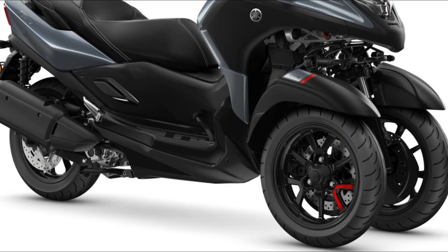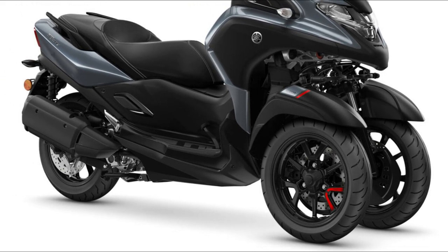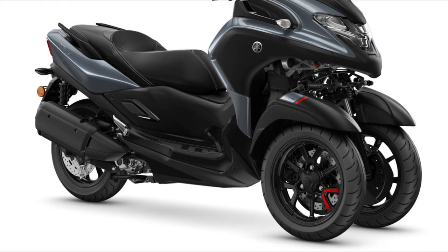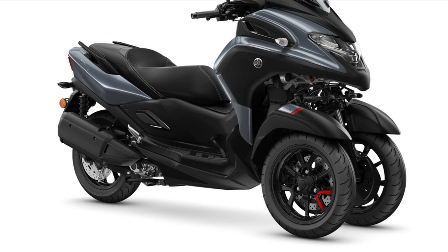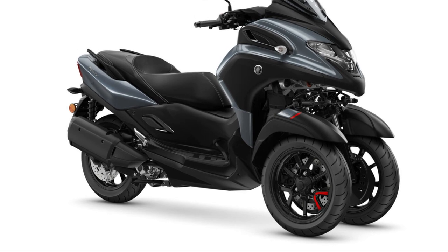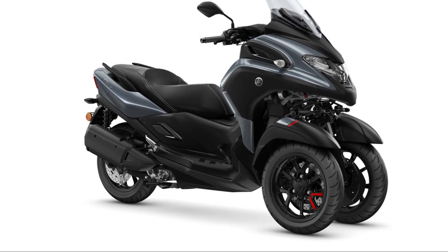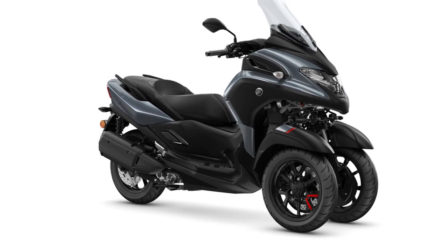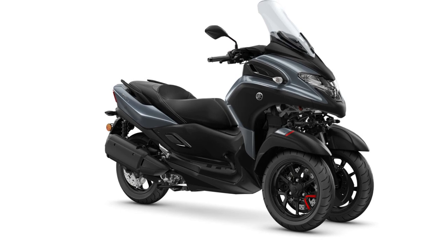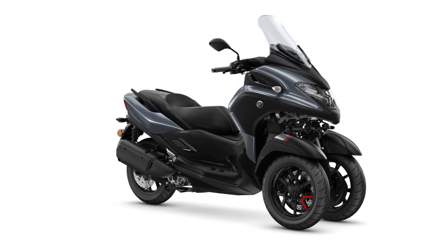The Tricity 300 is Yamaha's leaning multi-wheel (LMW) model and is equipped with the largest displacement 292 cubic centimeters engine among the three-wheel scooter type Tricity series. LMW, as the name suggests, means leaning and multiple wheels. At present, Yamaha's LMW models include the Tricity 125, 155, 300 and the Nikon series with two front wheels.